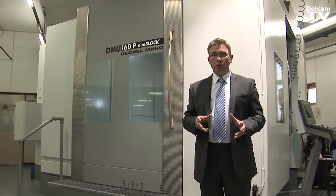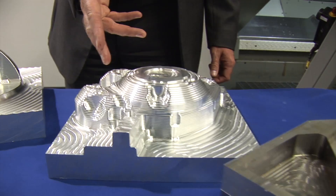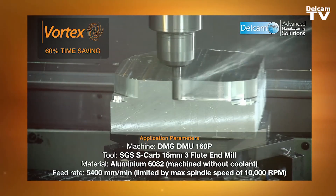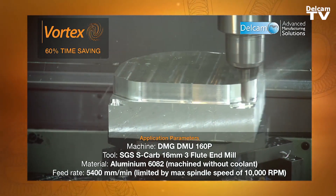With every release of PowerMill, we introduce something unique and innovative. Let me introduce you to our new patent-pending high-speed roughing strategy, Vortex. Vortex uses a depth of cut up to three times your tool diameter with a controlled engagement angle to maximize metal removal rates.